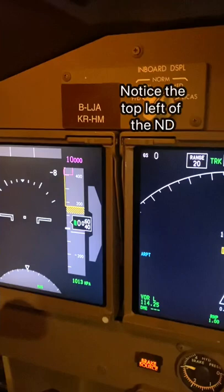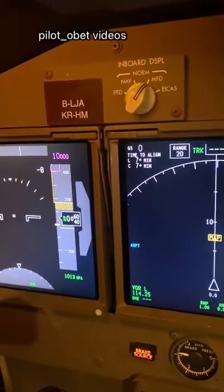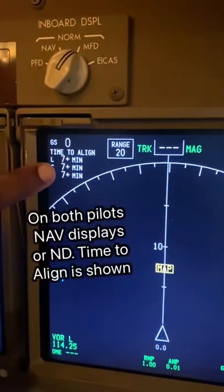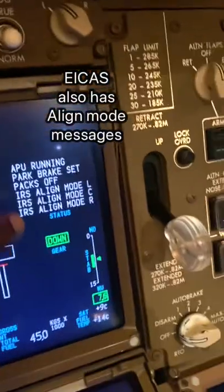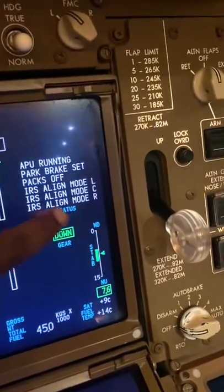So once I put those IRS on, see what happened — it will come on. It says 'time to align, 7 plus minutes.' Takes about 7 or 8 minutes actually. And only here on the state, it says IRS align mode: left IRS, center, and right.